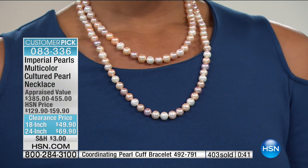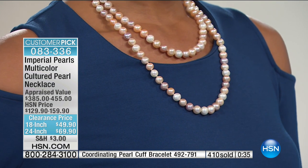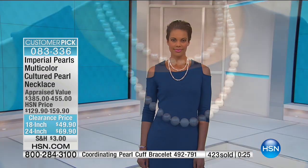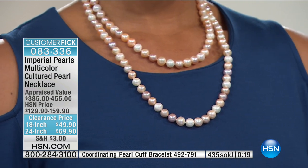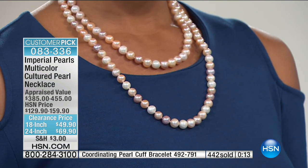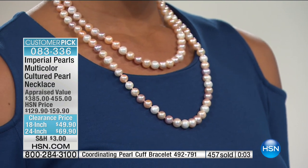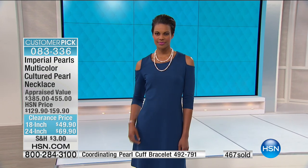Up until right now today, there's never been a lower price. When these originally aired, they were $129 and $159. The savings is huge. The appraised value is $385 and $455. I have two pages of five-star customer reviews at our HSN price, which was substantially more than what they are right now. 'Beautiful quality, nicely matched in size, muted colors, very upscale and feminine.' 'These pearls are just about the most perfect strand I've ever seen.'